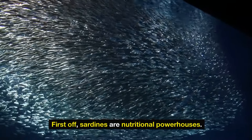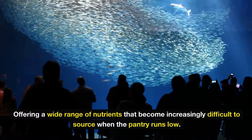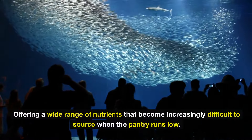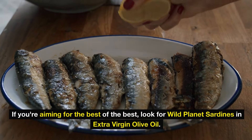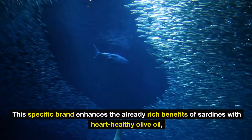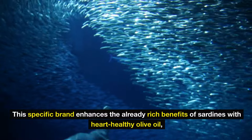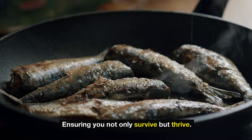Sardines are nutritional powerhouses. They're loaded with protein and essential omega-3 fatty acids, offering a wide range of nutrients that become increasingly difficult to source when the pantry runs low. If you're aiming for the best, look for Wild Planet Sardines in extra virgin olive oil. This brand enhances the rich benefits of sardines with heart-healthy olive oil, ensuring you not only survive but thrive.